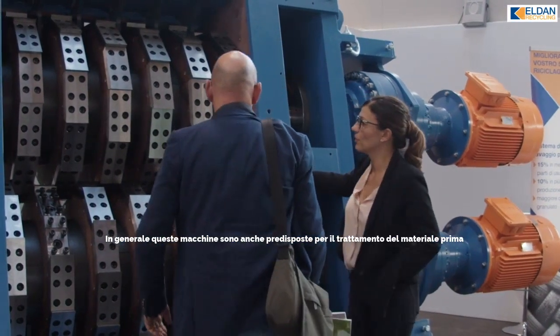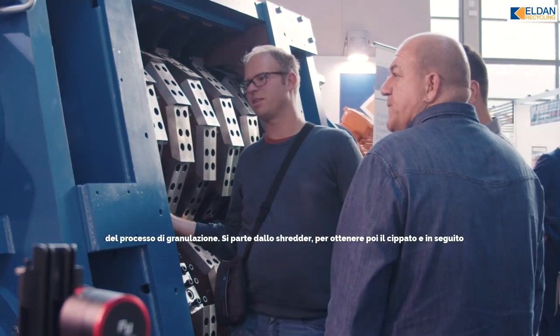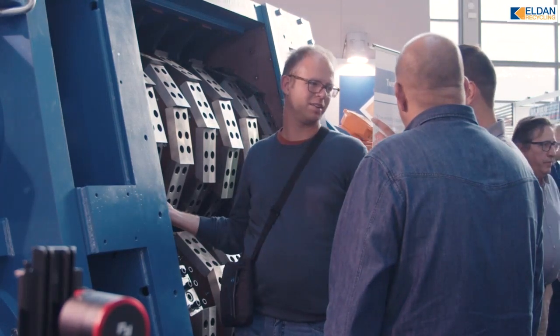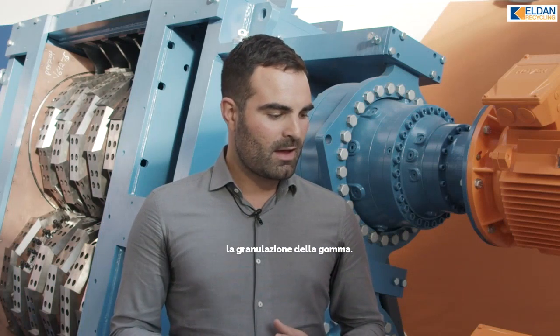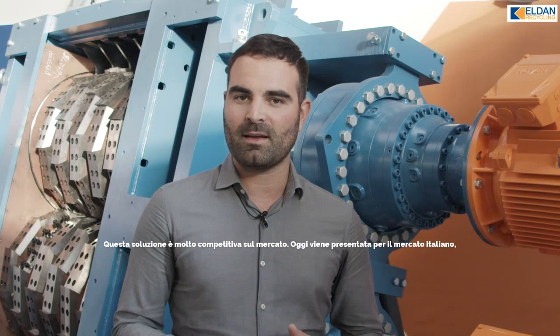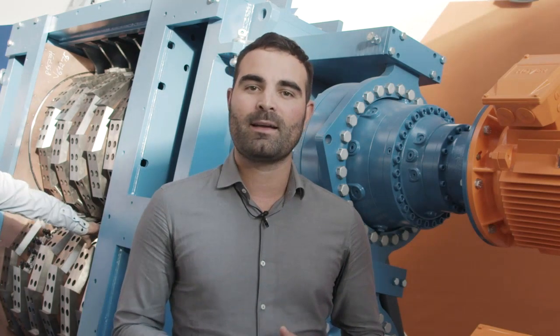In general, this machine is also good to prepare material for the granulation field — starting with shredding, then chips, then granulation. The solution is very competitive on the market, and today we are presenting this machine for Italian and also European and worldwide customers.